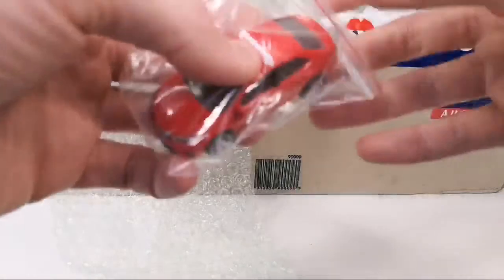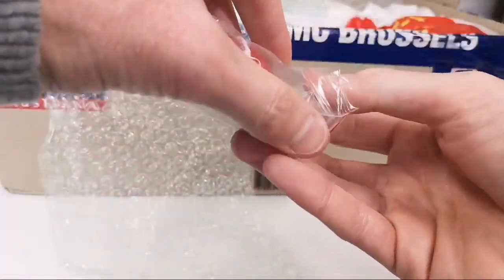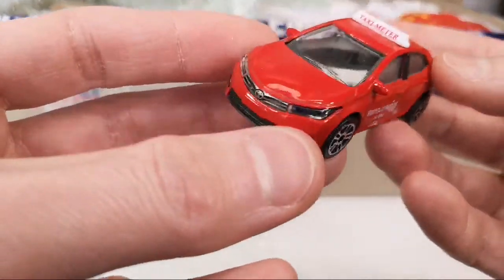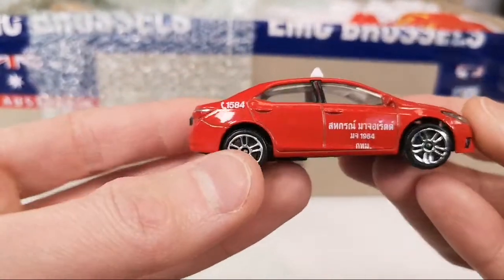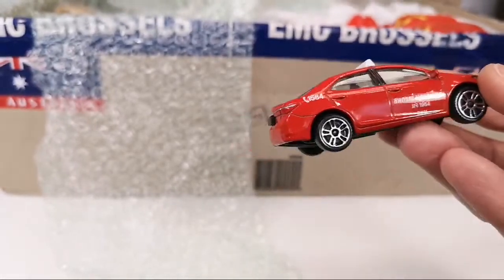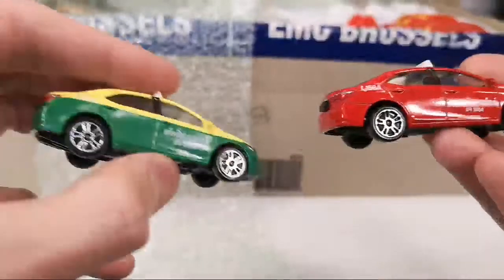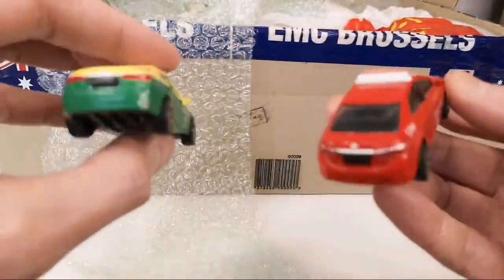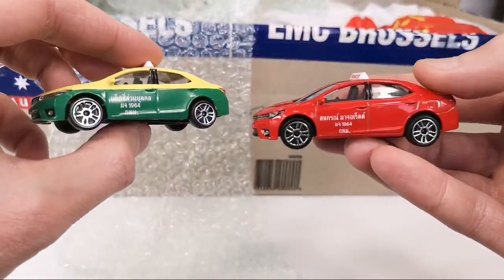Here we got another taxi — oh wow, awesome! This time in red. It's got a number on the back here; the other one didn't. Just a slight difference in the deco — the tampoes.